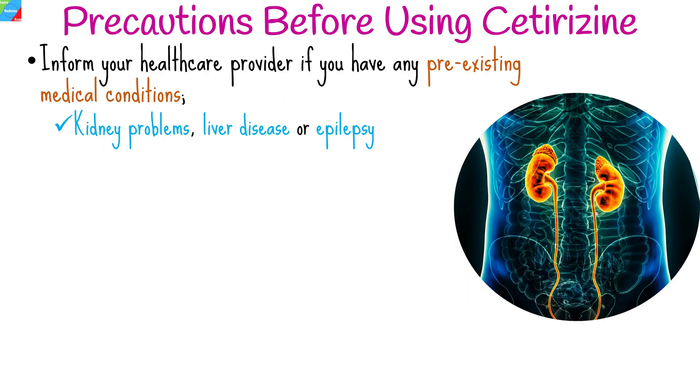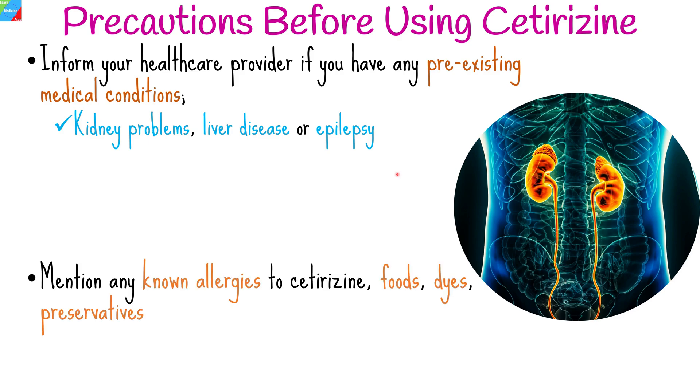Before taking cetirizine, consider the following precautions. Inform your healthcare provider if you have any pre-existing medical conditions, such as kidney problems, liver disease, or epilepsy, as cetirizine may require dosage adjustments or special monitoring in such cases. Also inform your healthcare provider about any known allergies, especially to cetirizine or other antihistamines, and mention any allergies to foods, dyes, preservatives, or other substances.